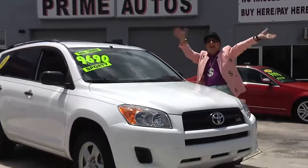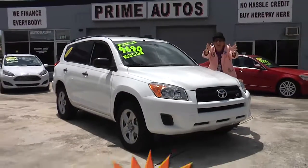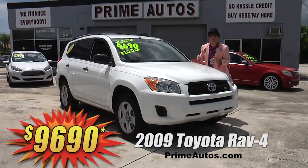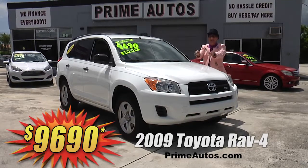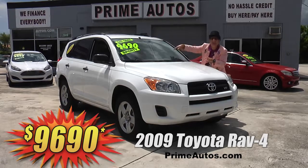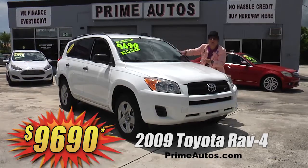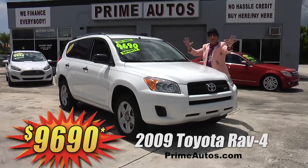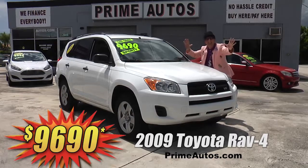Look at here, look at here. Prime Motors has this totally loaded Toyota RAV4 four-door sport utility vehicle, and this one's got the optional V6, automatic, CD, satellite radio, and all the power options. Best of all, it's on sale right now for only $96.90.